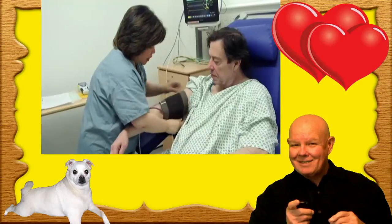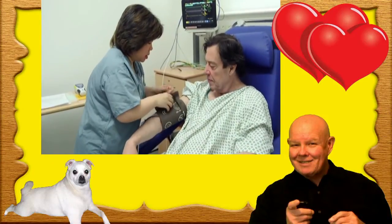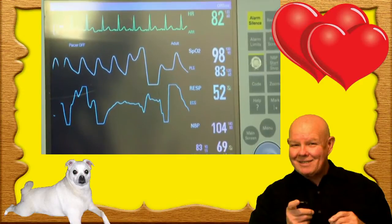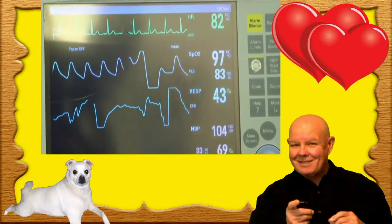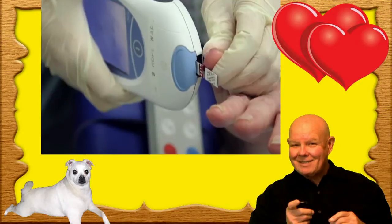It's generally a very safe procedure and it takes about five to ten minutes. When they arrive on the day of the procedure, we take their blood pressure, their pulse and their temperature. Then we do an ECG to confirm that they are still in atrial fibrillation. The patients need to be anticoagulated to thin the blood prior to the procedure.